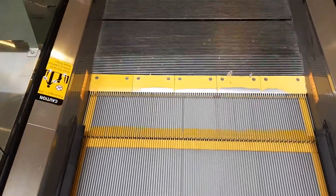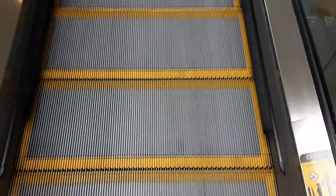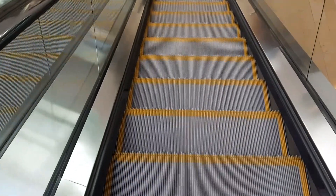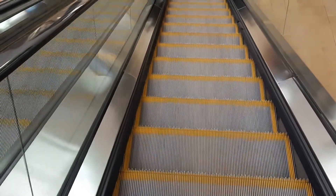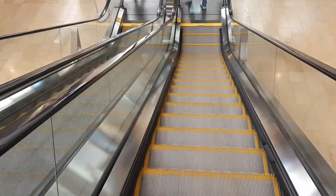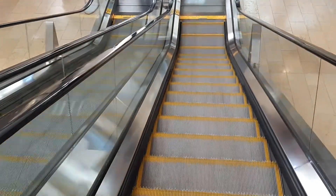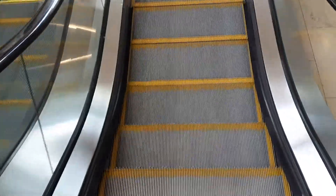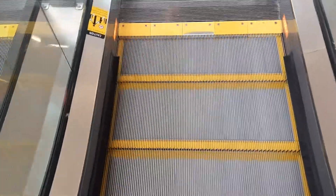These escalators are a little bit busy, a little bit crowded — not too bad though. We're going downstairs. There's also a Scotiabank over there, just to show you what's around the area. All right, that's it.